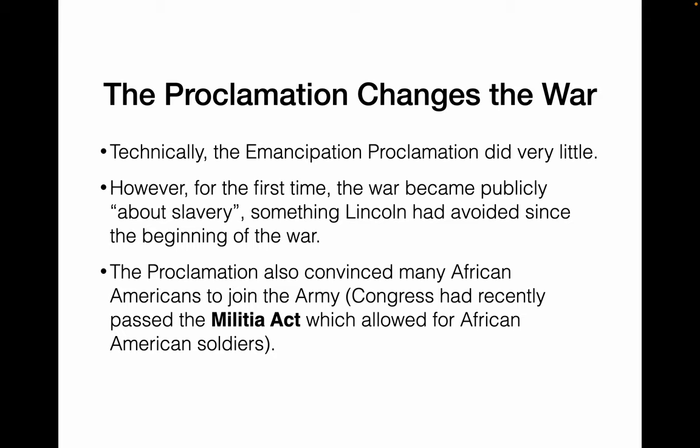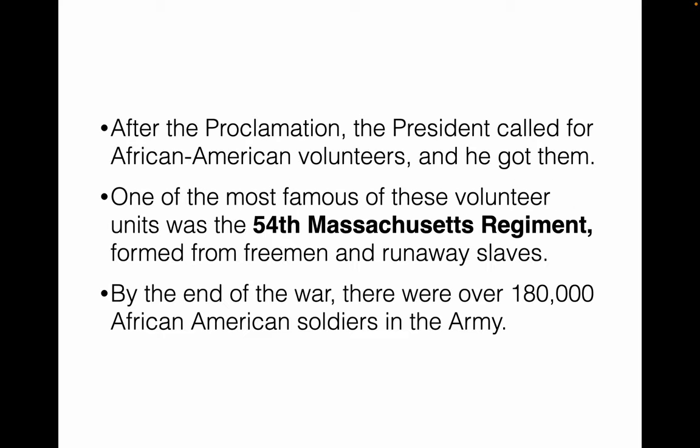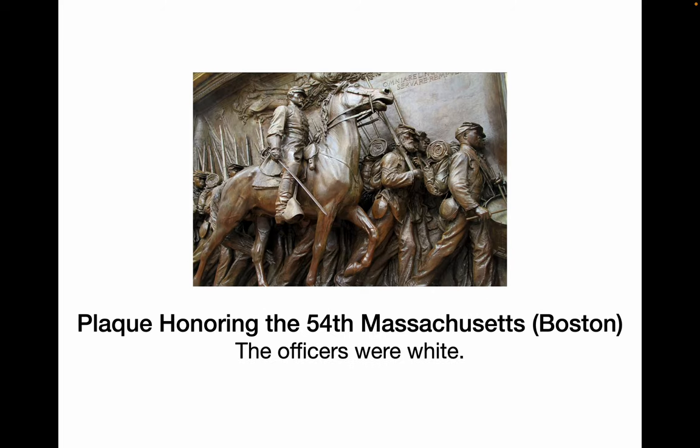The proclamation convinced many African Americans to join the army — it allowed for volunteer African American troops, with over 180,000 by the end of the war, and about a third of them died. One of the most famous volunteer units was the 54th Massachusetts Regiment, formed from freemen and runaway slaves, which suffered about 50% casualties by the end of the war. Here's a plaque outside the statehouse in Boston honoring the 54th — the soldiers are African American, while the officers, as you can see, are white.